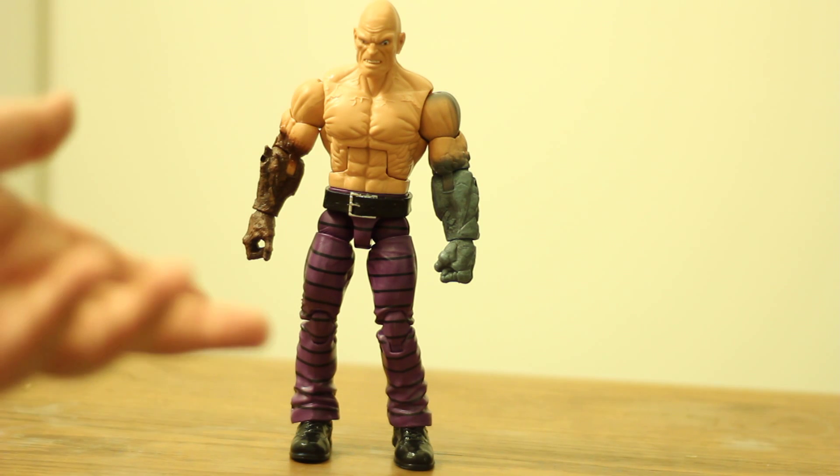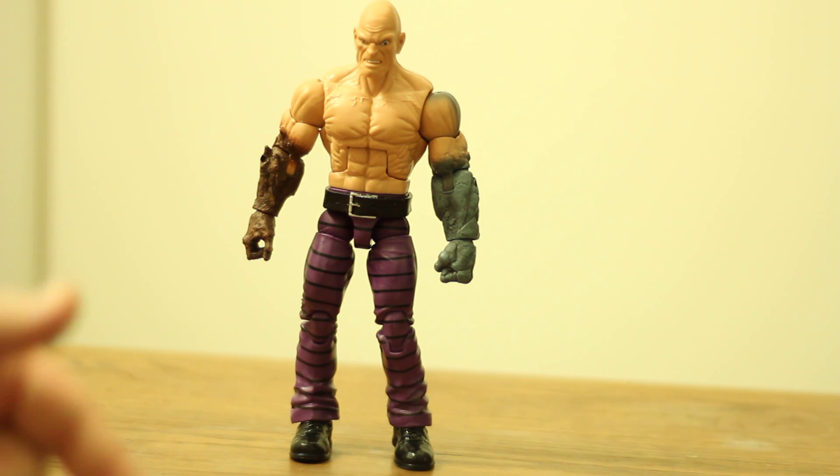I have to say that this entire wave as a whole, as far as what I picked up, knocked it out of the park. Every single figure in this wave is at least good. Most are great. And I'm definitely going to say that Absorbing Man just makes the great side of things. The build is great to me comparatively speaking, to the size of other legends.